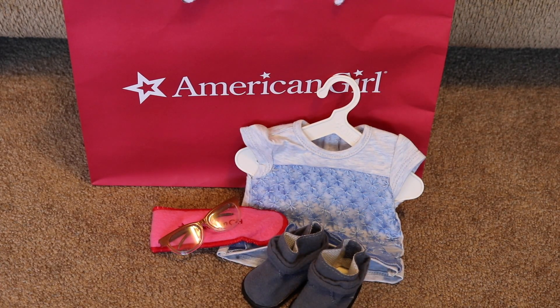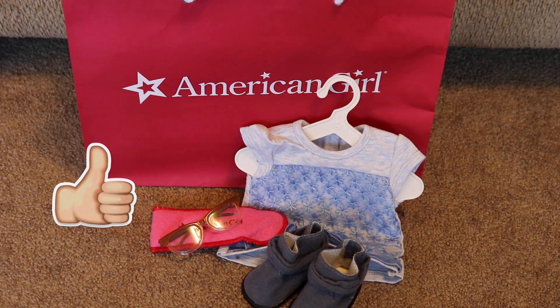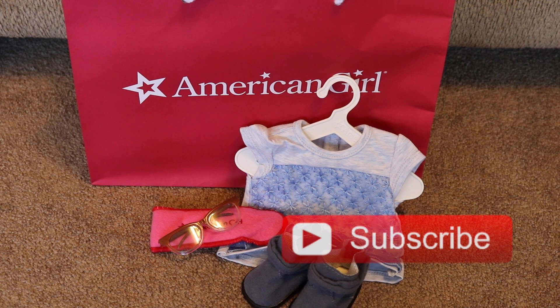Thank you guys so much for watching this video. If you liked it, please give it a big thumbs up. Comment down below what your favorite thing I got was. And don't forget to subscribe. I'll see you guys in my next video. Bye!